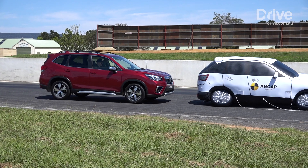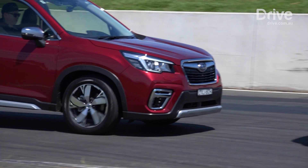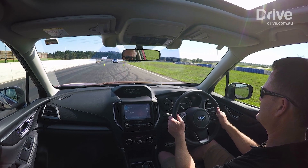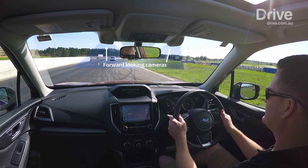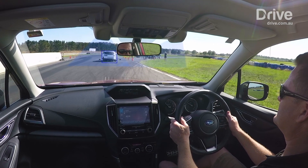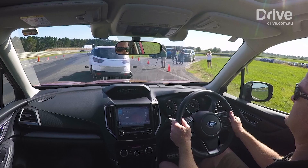Pedestrian and cyclist systems are able to detect more distinct shapes like those of a human. The Forester we're testing here has Subaru's EyeSight driver assist technology, which uses all three systems. But not every vehicle gets a combination of all three, so be sure you know what you're getting when purchasing your next car.